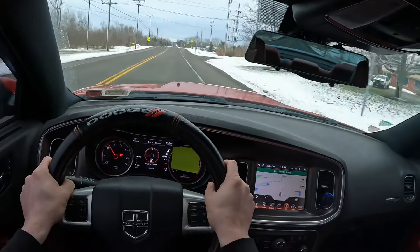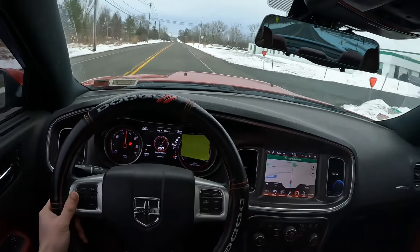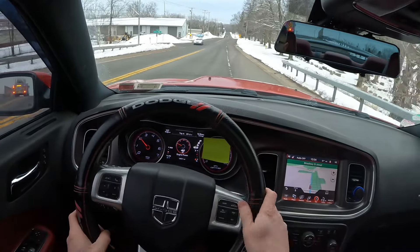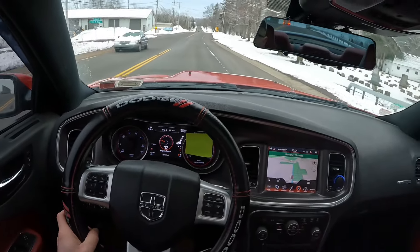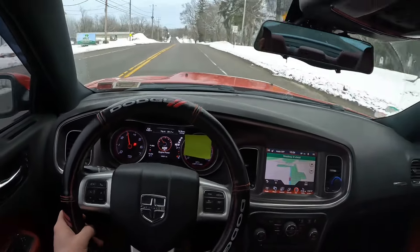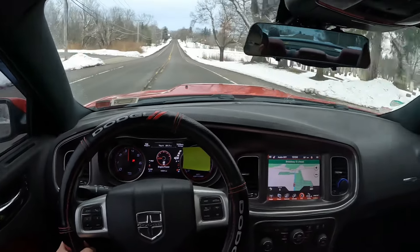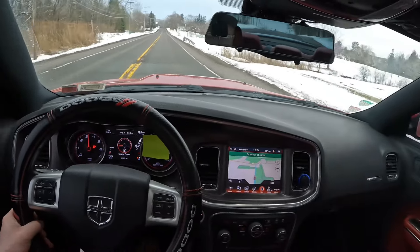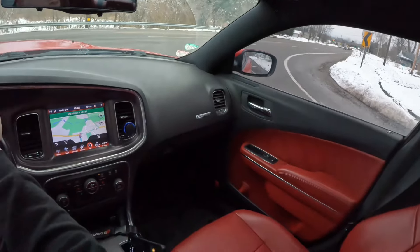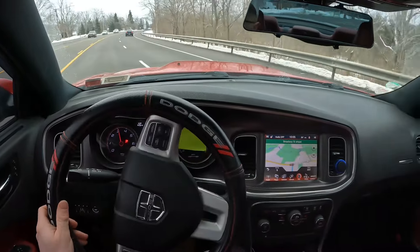I can smell the winter tires and that's not good. I can smell the winter tires, I can smell the winter boots — I literally need to smell the snow.